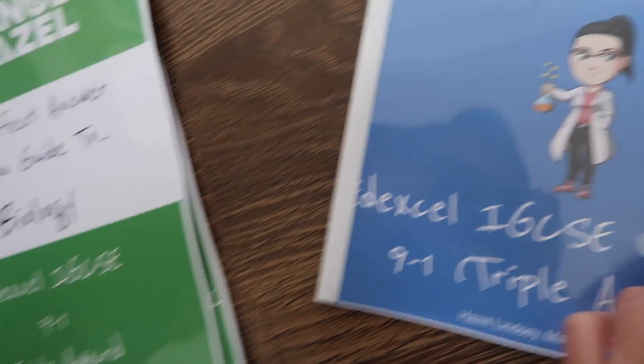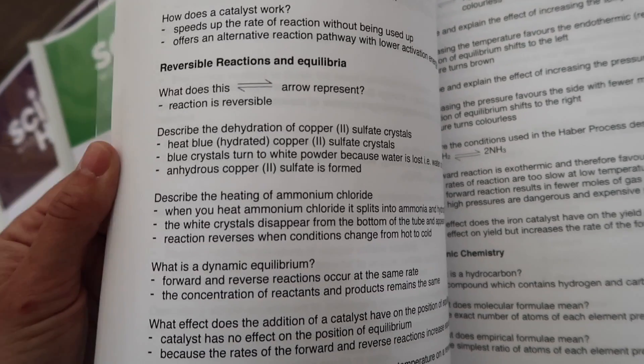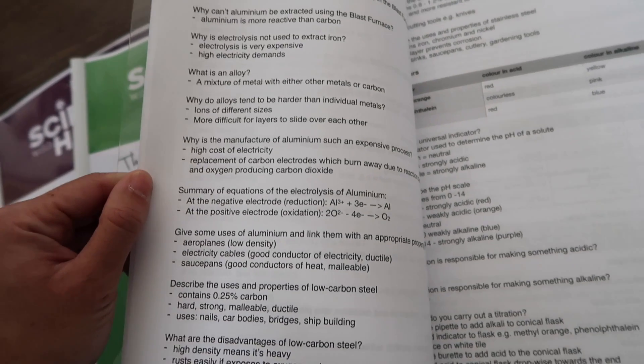Moving on to chemistry now, starting with the revision guide. Here we're looking at chemical equilibria — reversible reactions, dynamic equilibrium. Various tests: chlorine, for example — it bleaches damp blue litmus paper. You'll see elsewhere that places go on and on and write about four lines about the test for chlorine. This, I promise you, will get you two marks. This is what this guide is all about — making things as succinct as possible.